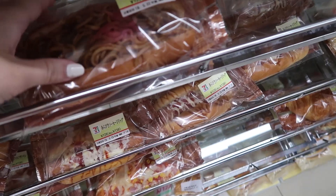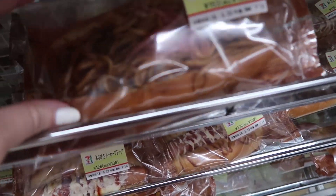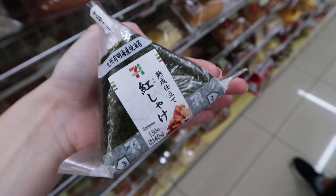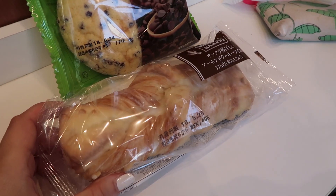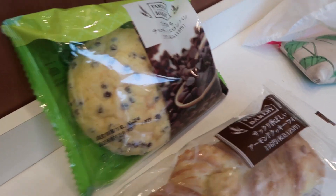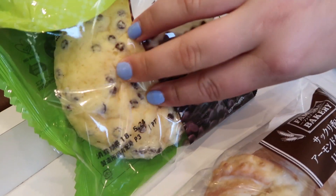We're actually already finished with all the things we wanted to do today — much quicker than expected. We're at 7-Eleven and there's this bread with noodles or pasta that looks disgusting. I'm getting a salmon onigiri. Romy didn't buy anything at 7-Eleven but at another store she bought two things: one is this huge chocolate chip cookie bread — it's really weird, kind of like bread.